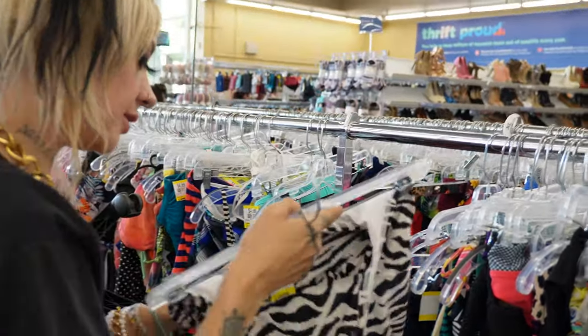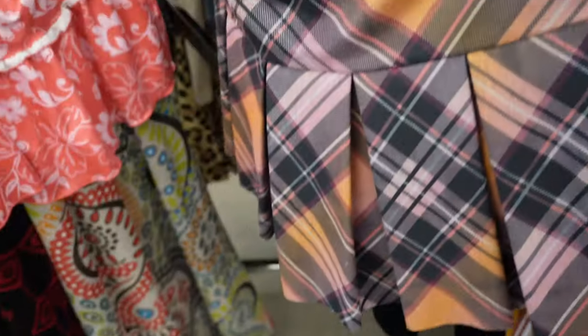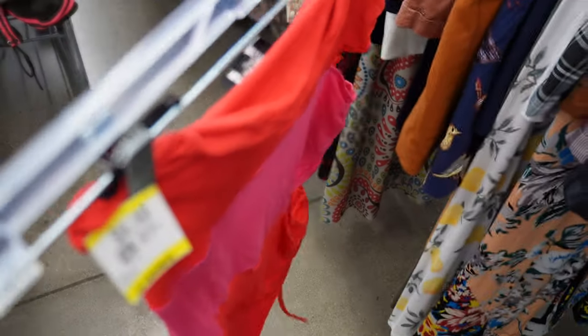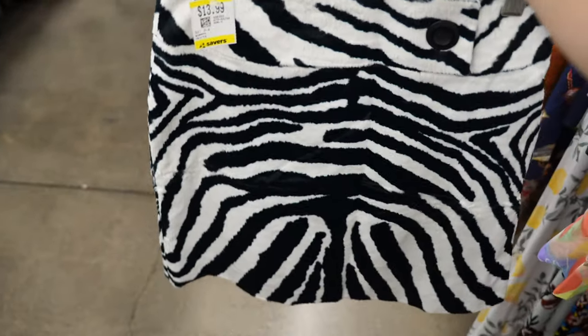Alright y'all, time for me to wander off and do some thrifting on my own. I first went over to the skirts — this one was okay but the pleats were a little too thick, so I put it back. Next I found this top by BB — I really liked the colors and the side cutouts, but the material was really thin and flimsy and they were asking a little too much for it.